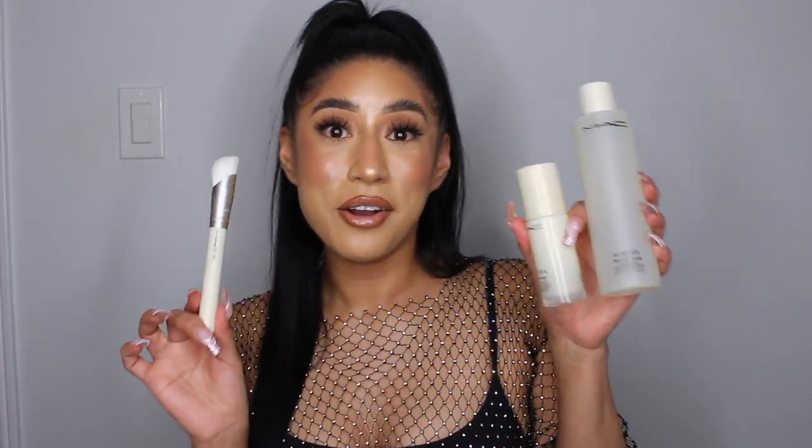Hi guys, welcome back to my channel. In today's video, we are reviewing the newest skincare line to hit the makeup industry, which is by none other than the legend itself, MAC Cosmetics.